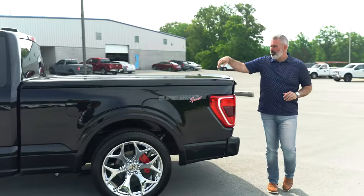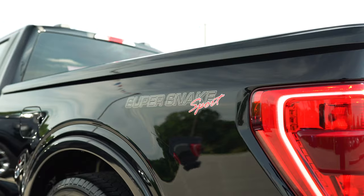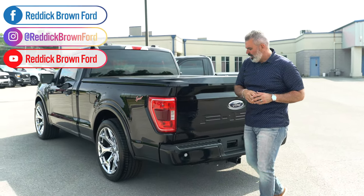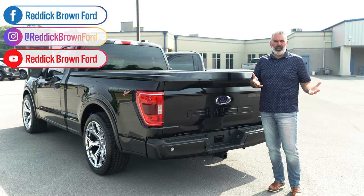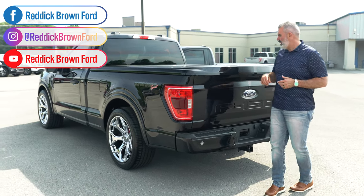Beautiful tonneau cover painted to match with that racing stripe — sleek look, really dialed in, low profile. Not real bulky at all. You've got a trailer tow package on this, so it is equipped with that option. We've got some people that want to haul a small bash boat or something — you do have that capability.